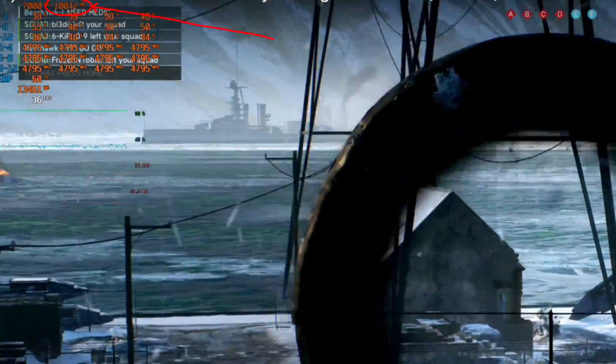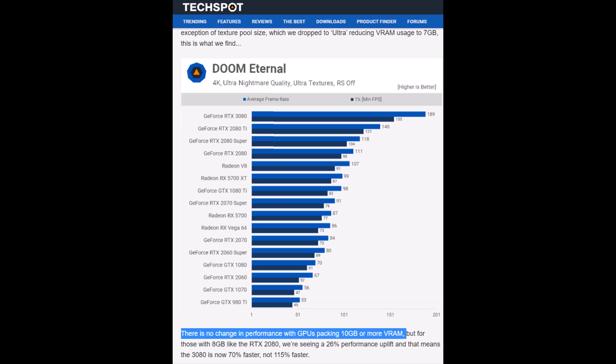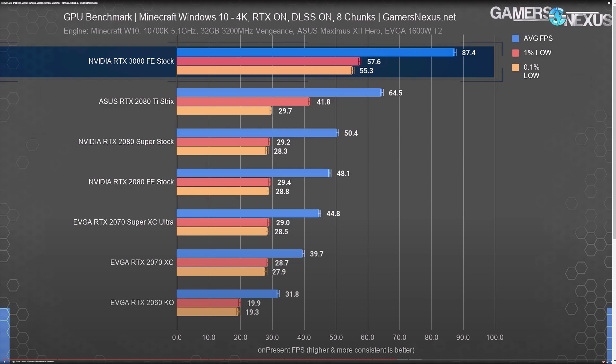That means if the 3080 is only really good at 4K, I have a major problem: it only has 10GB of VRAM. That's already a problem — as I pointed out with Battlefield 5, and Steve Walton himself in the Hardware Unboxed review found the same thing with Doom Eternal. They had clearly cherry-picked a setting using more than 8GB but not quite 10GB. We already have plenty of games using at least 10GB, so if this card is only good at 4K, I just don't see 10GB cutting it.